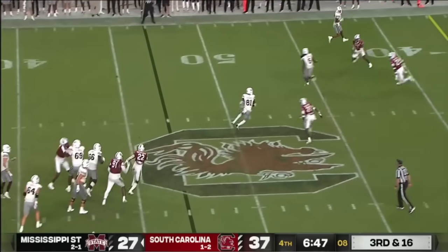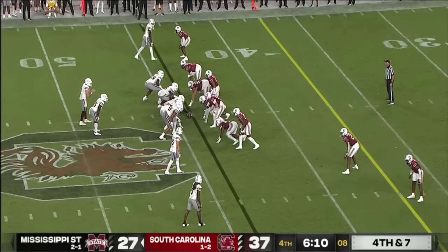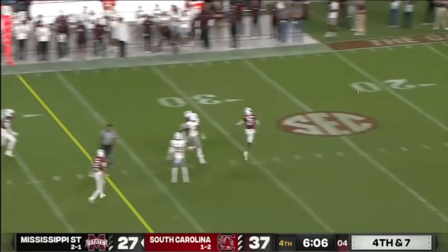Five-man rush, Rodgers crossing her out. Antonio Harmon gets over the middle — incomplete.